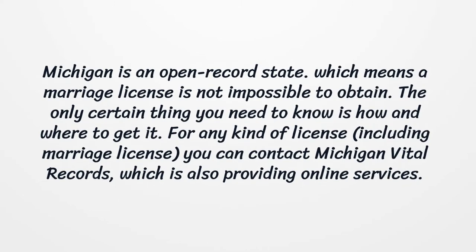For any kind of license, including a marriage license, you can contact Michigan Vital Records, which also provides online services.